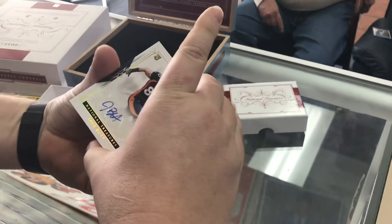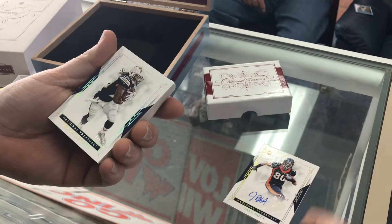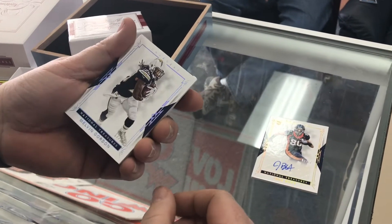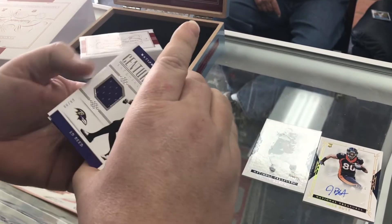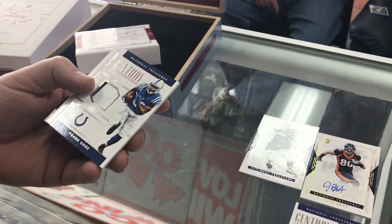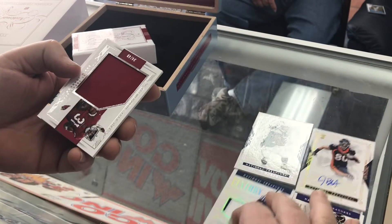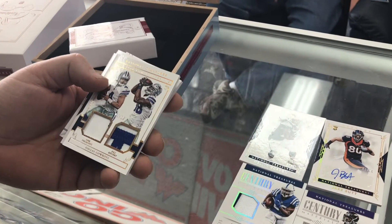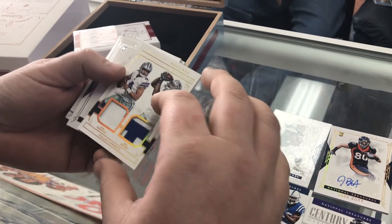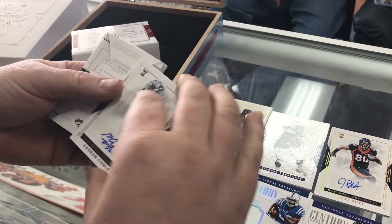First we got a Jake Butt autograph rookie numbered to 10 — pretty decent. It's like a bonus auto actually. Base card Melvin Gordon. Ed Reed jersey. Frank Gore jersey. Little David Johnson jumbo jersey. Dak Prescott, Dez Bryant dual jersey. And a Gayron Connelly autograph.